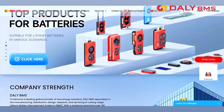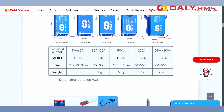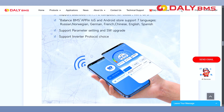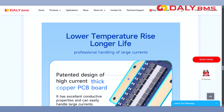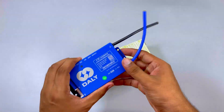It is ideal for a wide range of applications, including electric vehicles, solar energy storage, and backup power systems. With built-in communication options like CAN, RS485, and UART, users can monitor and adjust settings in real-time via a mobile app or PC software. The link of the product is given in the description.